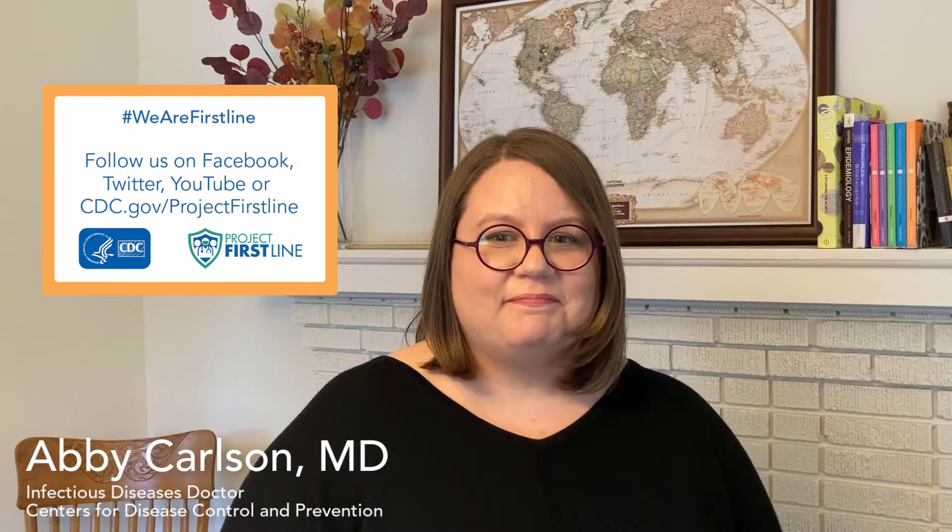As always, thanks for joining us. Please be sure to follow up with us on Facebook or Twitter, and check us out on the web at cdc.gov/projectfirstline. We'll see you back here for the next episode.